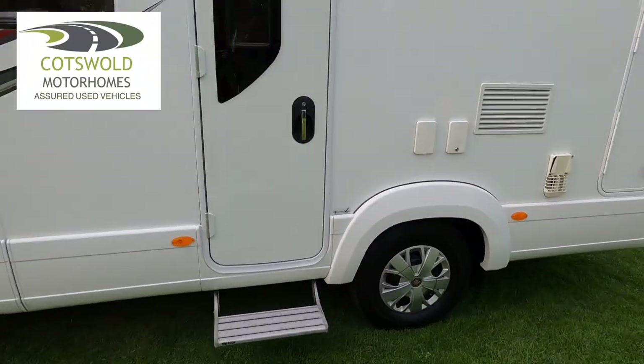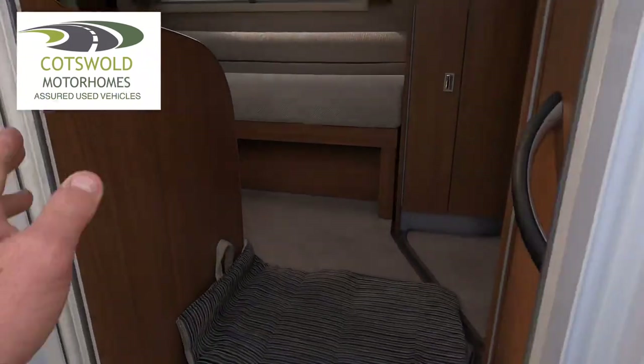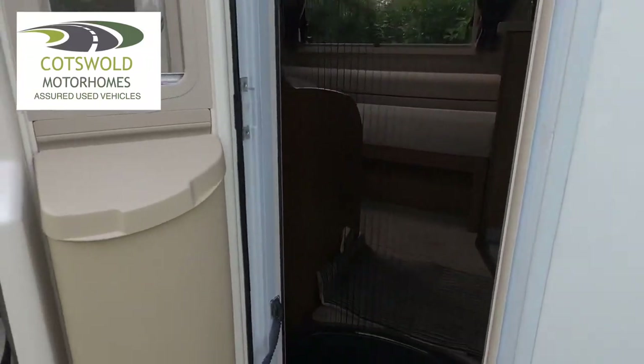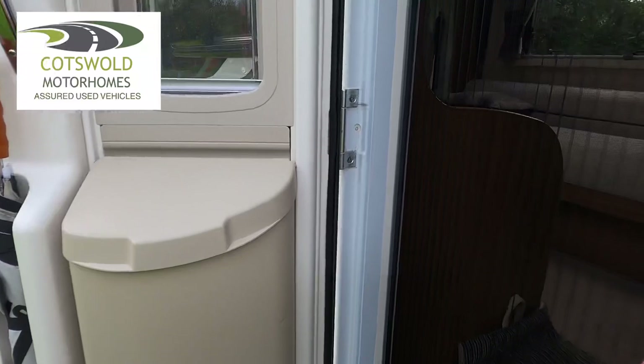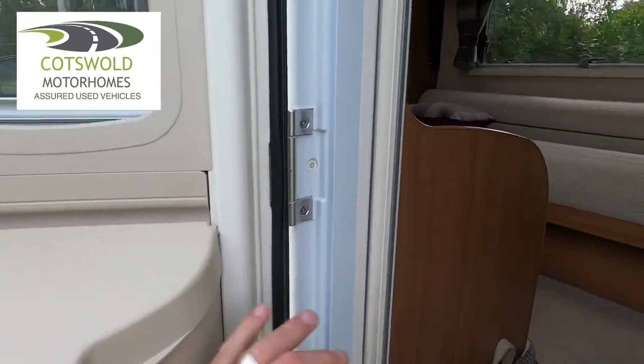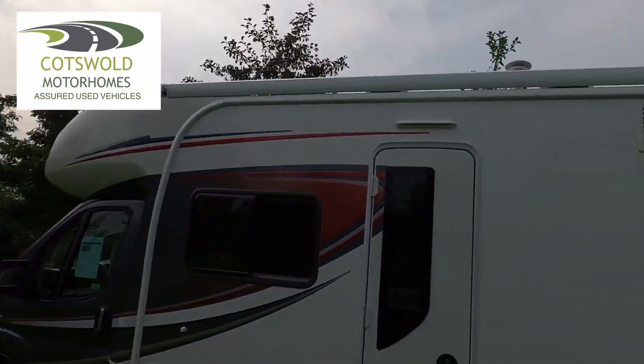The entrance door has an electric step. We've also got the fly screen across the door and the Auto Trail umbrella above. We've got the awning which I'll show you later.